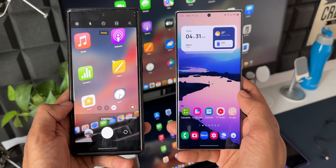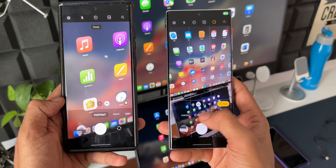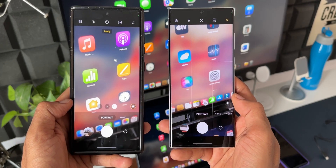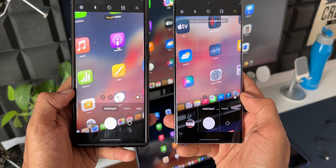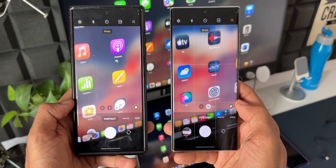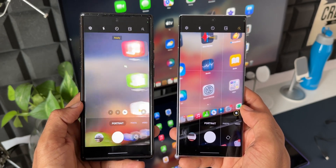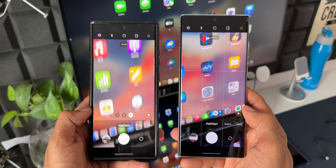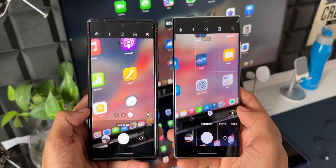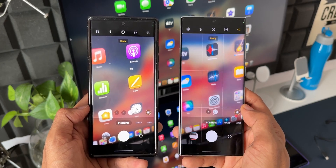As you can see on the S23 Ultra, we've got 2x portrait. But if you're wondering whether we have this on the S22 Ultra — we haven't. Let me open the camera here and show you portrait mode: it just has 1x and 3x. And we're already on the July security patch, so I don't see this feature dropping on the S22 Ultra.